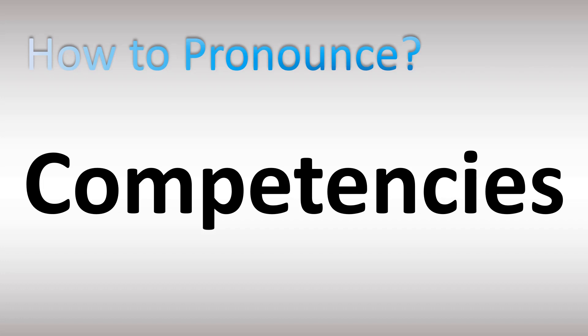English pronunciation. American English and British English, UK, US: competencies. Com-pe-ten-cies. Stress on the first syllable.